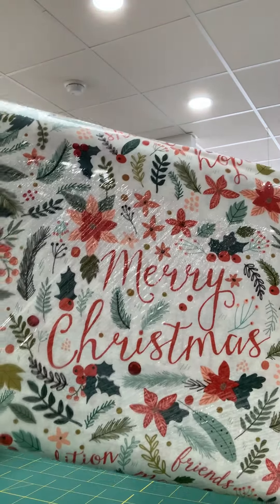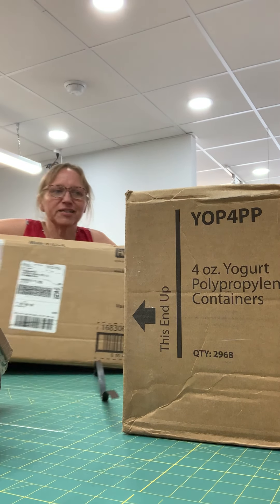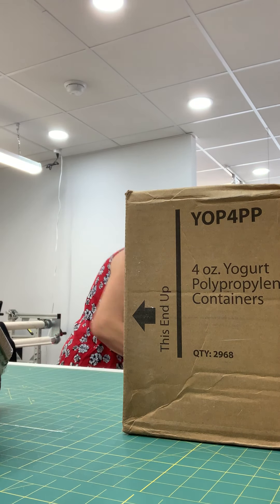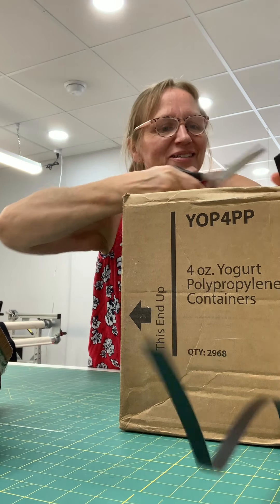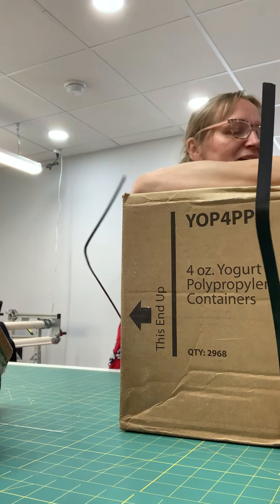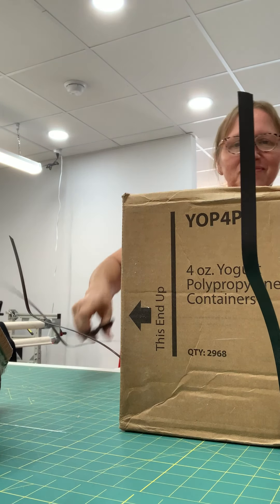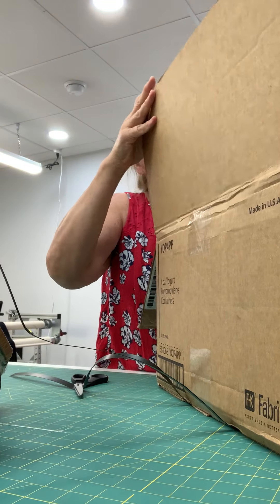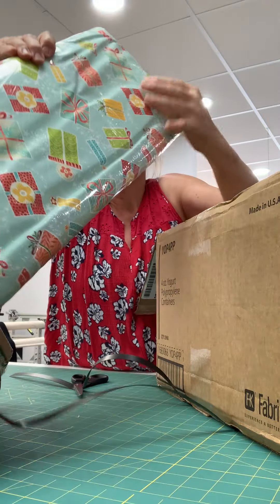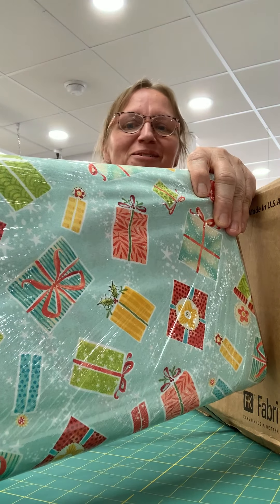Take a look at the other box here. This is a nice colorful fabric — packages all wrapped up, ready to go under the tree.